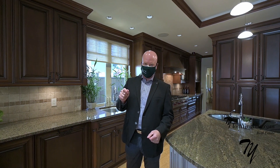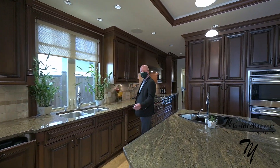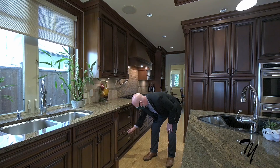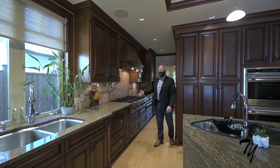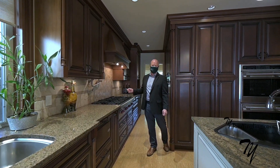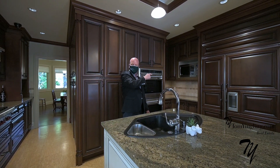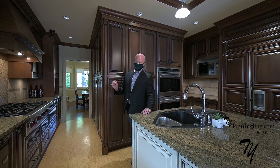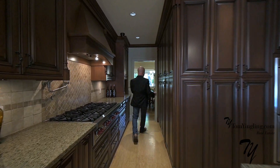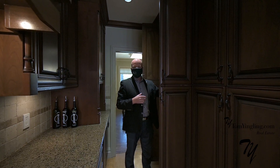Welcome to an entertainer's dream kitchen. Starting with not just one, but three dishwashers. We have a Wolf eight-burner natural gas stove — eight burners. Massive sub-zero fridge. The countertops are actually heated. Follow me through here — we have a massive butler's pantry as well.